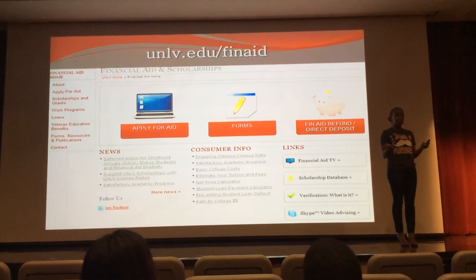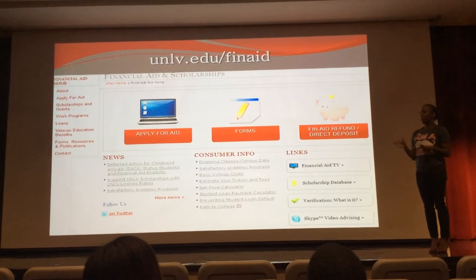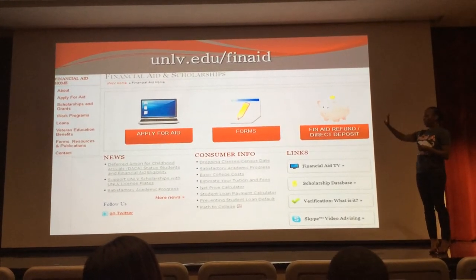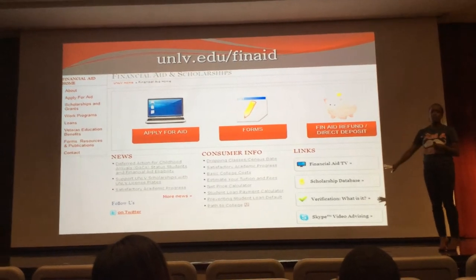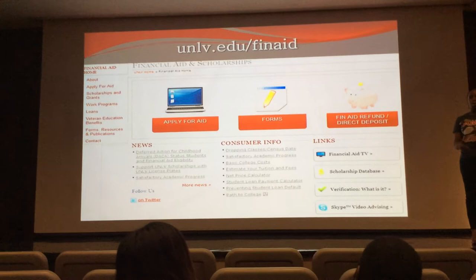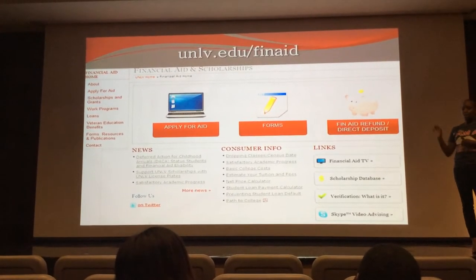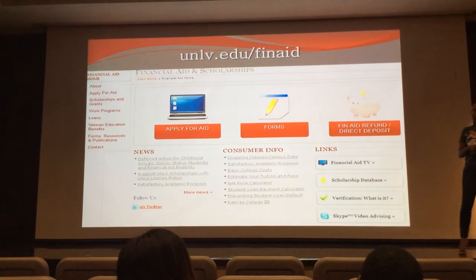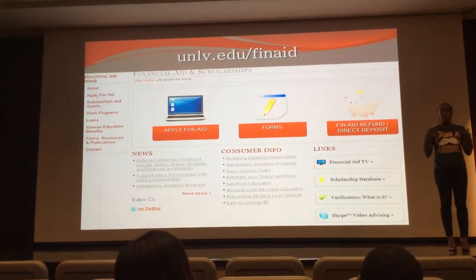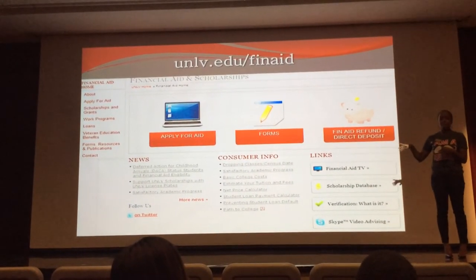If you haven't been to our website already, I would encourage you to go play around with it. Encourage your students to go play around with it. There's information about forms. If your student was selected for a process called verification, there's information about that. There are always questions about scholarships — we have information about that on our website. Many of the questions that we get in the financial aid office could be answered by visiting the website.